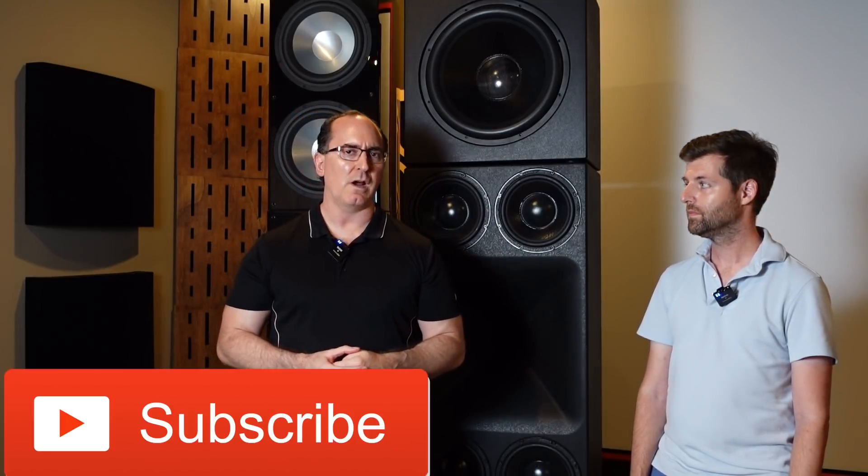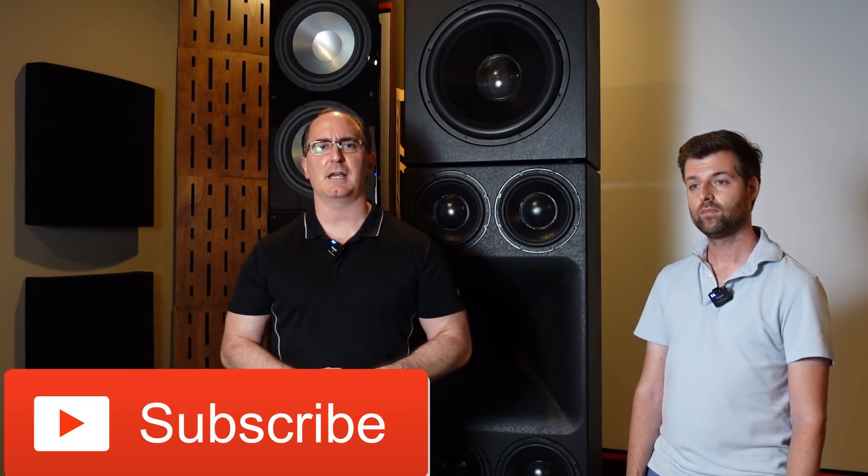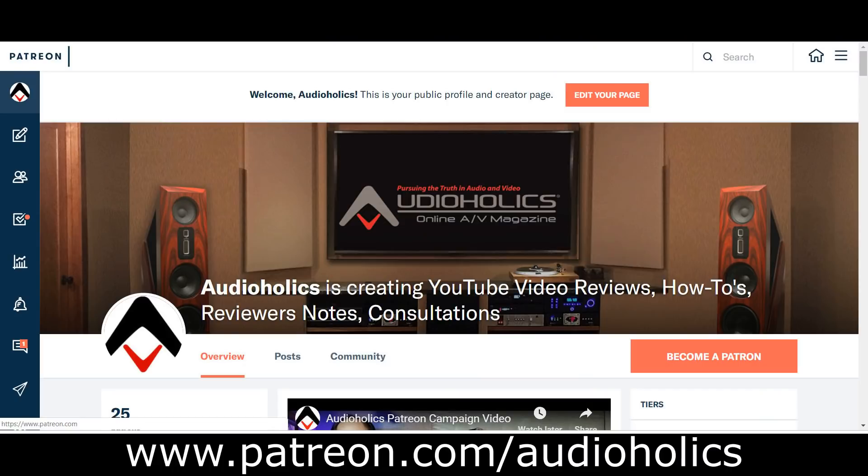I hope you found this video useful. Please like and share this video and tell your friends about it. Hit the subscribe button, and don't forget our Patreon channel at patreon.com/audioholics. We really appreciate your support — you get direct access to us to ask questions or suggest video topics. Until next time, keep listening.